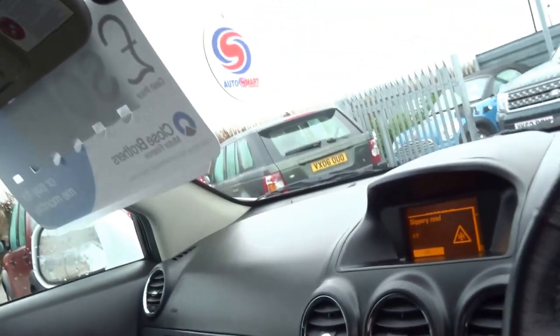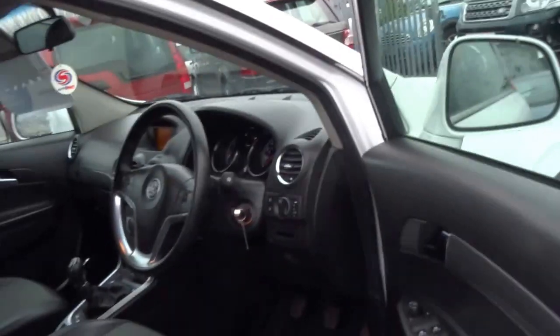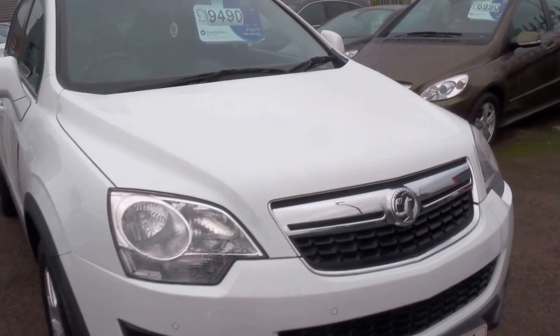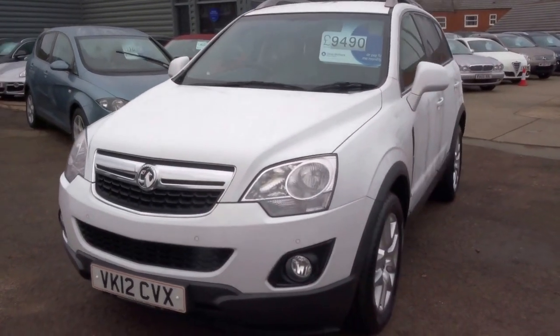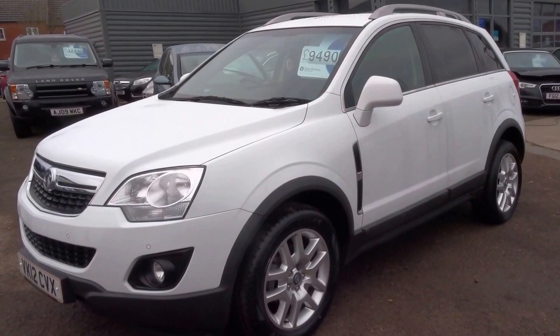Nice car, good on fuel, cheap road tax. If you'd like to come and view the vehicle, give me a call. My name's George, I work in the sales department. Alternatively, you can email me at georgebowers@BTconnect.com. £9,490 — I think you will agree, it's a very well-priced car. Speak to you soon, thank you.